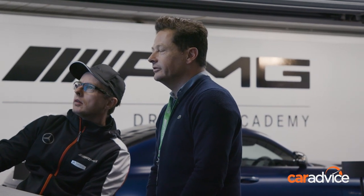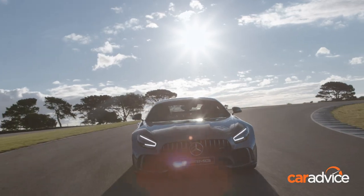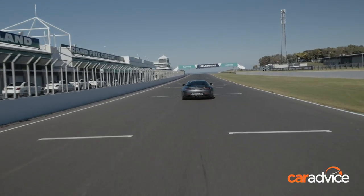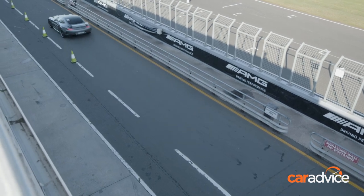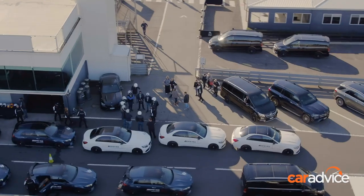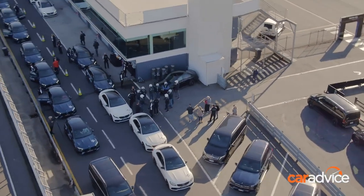Sam teaches me how to get the car rotated better for a faster exit, and the result is I finish the day with a best time of 1 minute 45 seconds — a full 2 seconds faster than my previous best. So after all that, do I feel like I got the best out of the Mercedes-AMG GTR? Hell no. A real race driver will go lots faster.